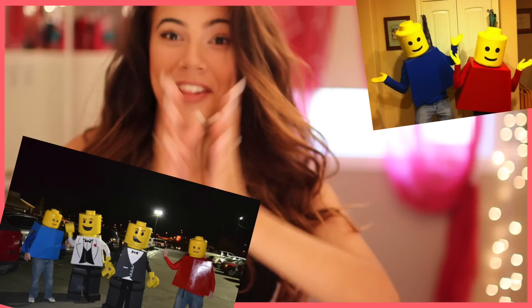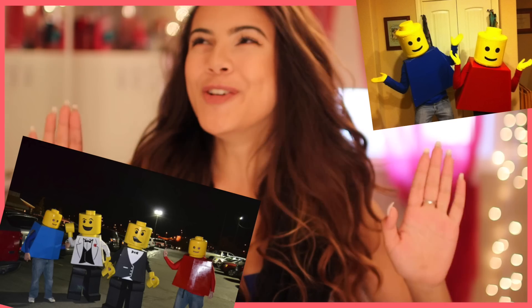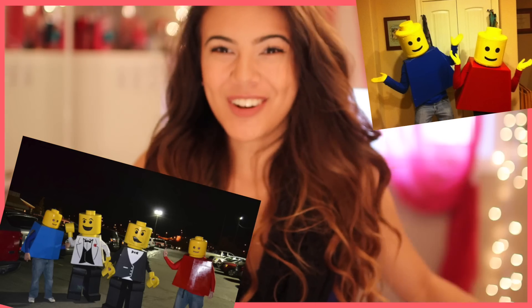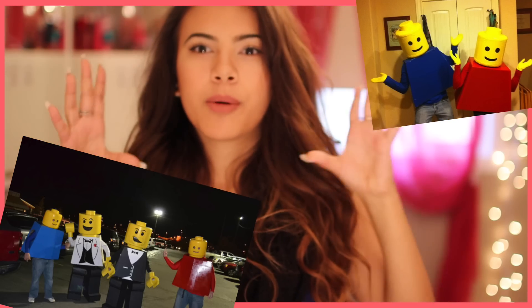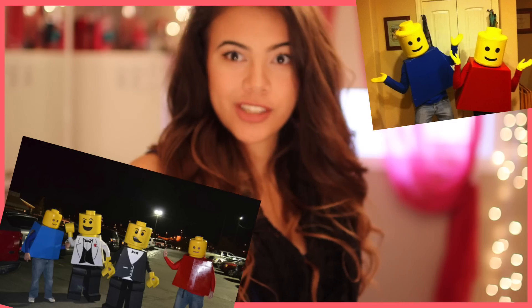Number eight: Lego. If I saw someone dressed up as a Lego, I would literally be like, you are my idol, you are my queen, you literally slay. It's just a cool costume. You just get a cardboard box for the head and dress up in red or something — cardboard head, dress up red.